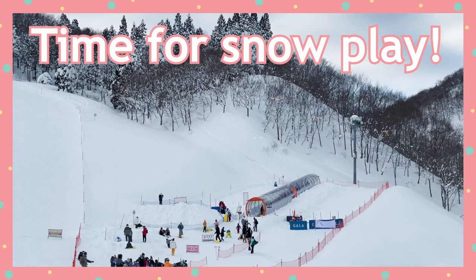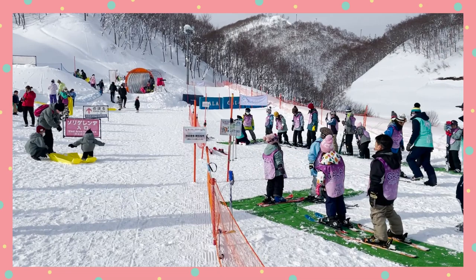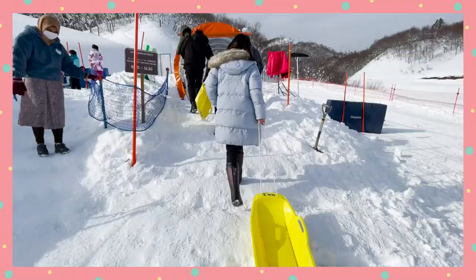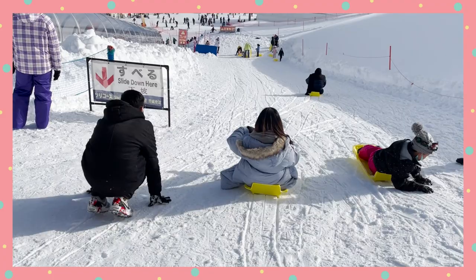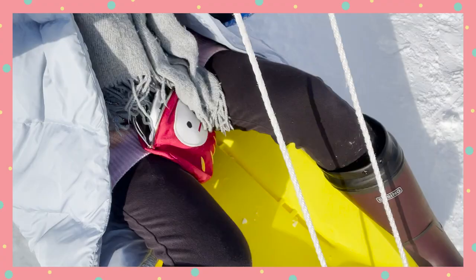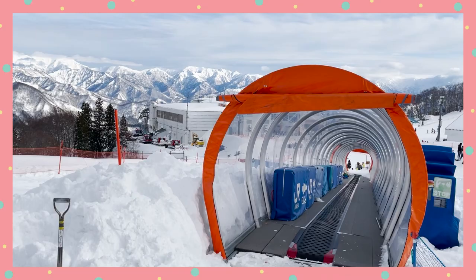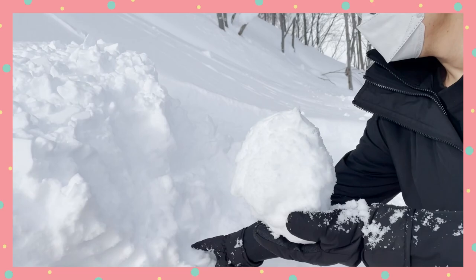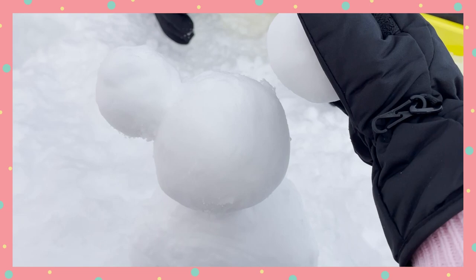Once you're full and happy, it's time to play! Head to the Yuki Asobi Park snow play area. It might look designed for little kids — and it probably is — but we're all kids in some ways, so why not enjoy it? Grab your sled from the rental area and head to the snow escalator that takes you up to the top of the hill without breaking a sweat. I was a little nervous even on this kid-friendly sled, but once I started sledding I realized how much fun it was. I kept going again and again. The snow escalator is a lifesaver — I remember tobogganing in Australia and getting tired after two or three runs of carrying my own sled uphill. We also built our very own snowman with Mickey ears, and I was pretty proud of it.